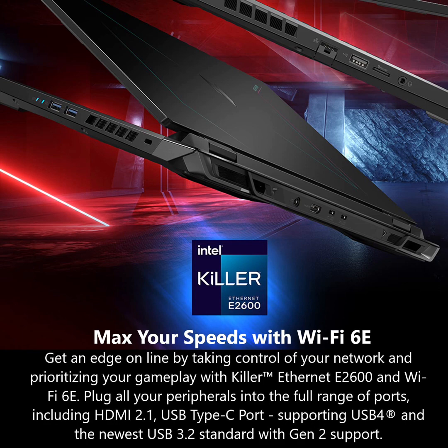Ports for all your accessories: one USB Type-C port supporting USB 4 up to 40Gbps with USB charging and power delivery up to 65W; one USB Type-C port with USB 3.2 Gen 2 up to 10Gbps, DisplayPort over USB Type-C, and USB charging and power delivery up to 65W; two USB 3.2 Gen 2 ports, one featuring power-off charging; one USB 2.0 port; one HDMI 2.1 port with HDCP support; one Ethernet RJ45 port; and one headphone/microphone jack.